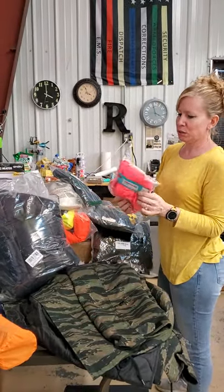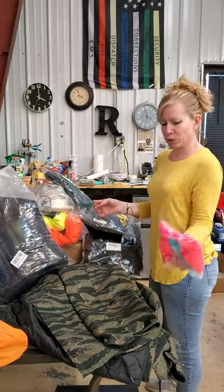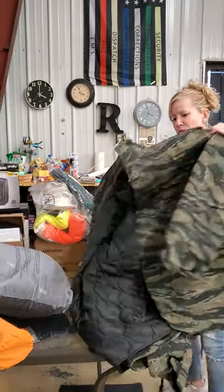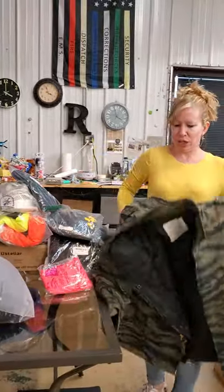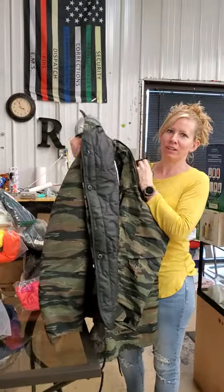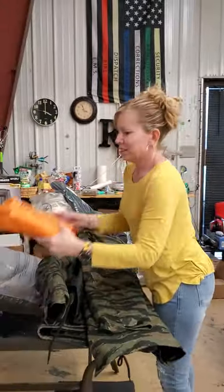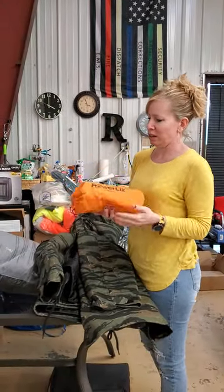These are New Balance workout running shorts — really nice shorts to have. This is a really nice camo jacket, I think it's a 2X or 3X. And this is just a sleeping pad for camping.